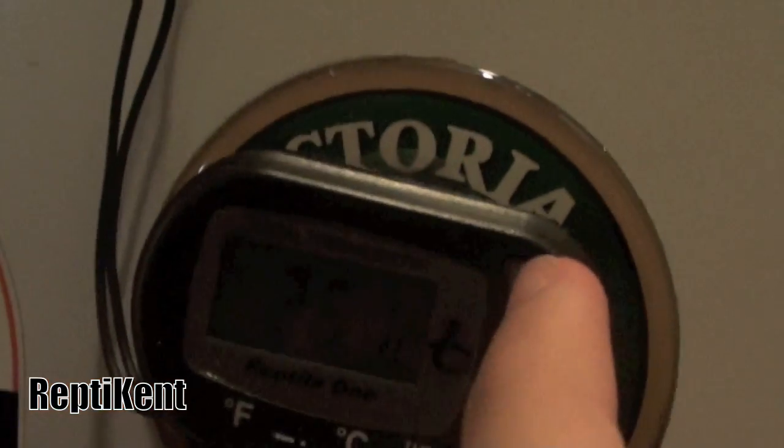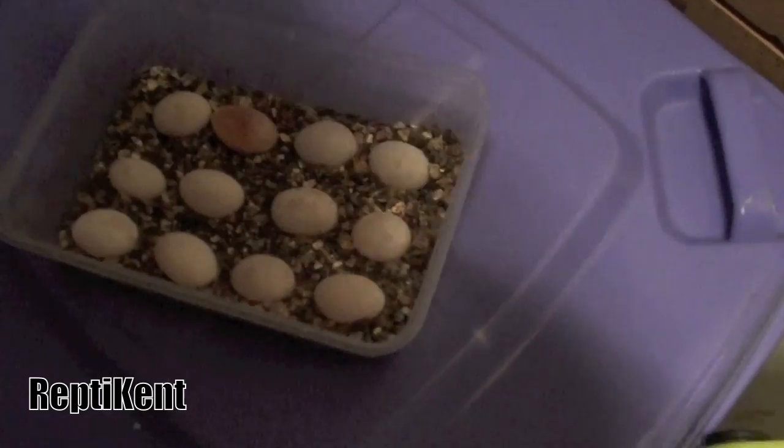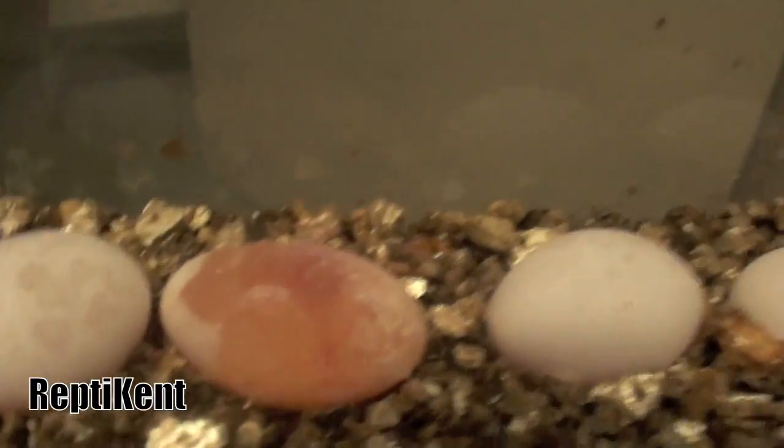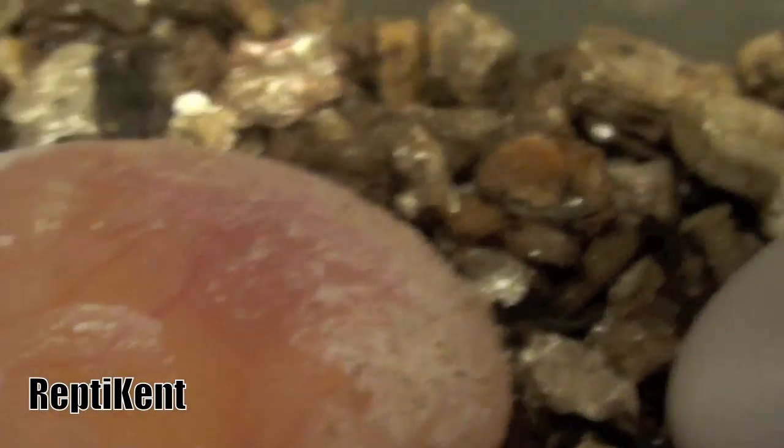I'll show you the temperature in here right now. I think that's the bottom, 26.1 degrees Celsius and 29.7 at the top. The egg is in that container from the last clutch — Daisy has had a 6th clutch. It looks bad but it's see-through — you can see all the veins and stuff. That's just sand on it, it's not mold.